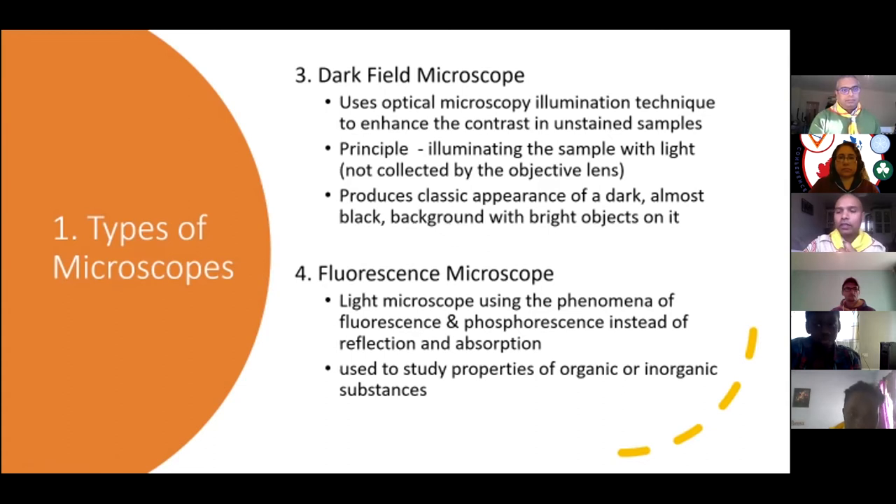The third type is the dark field microscope. It uses an optical illumination technique that contrasts unstained samples. Unlike compound microscopes that use stained films, here specimens are unstained. Light that passes through the medium illuminates the subject, producing a classic appearance of a dark — almost black — background with bright objects in it.